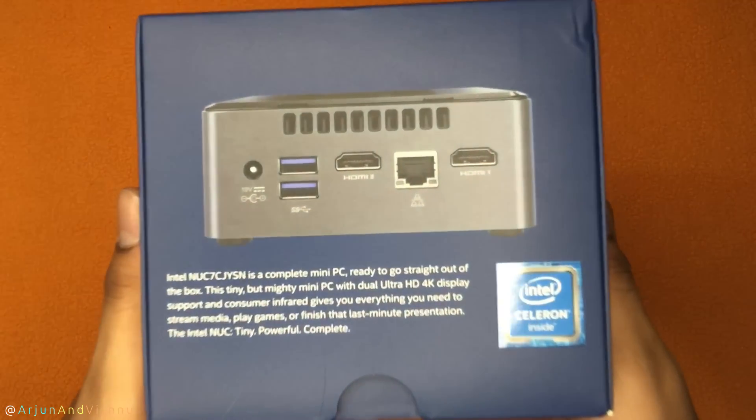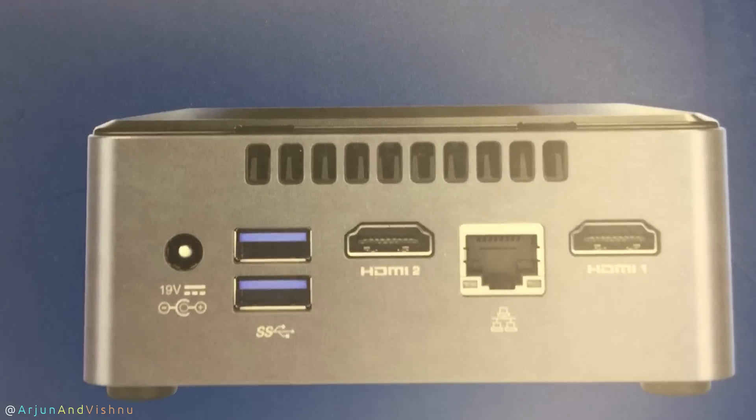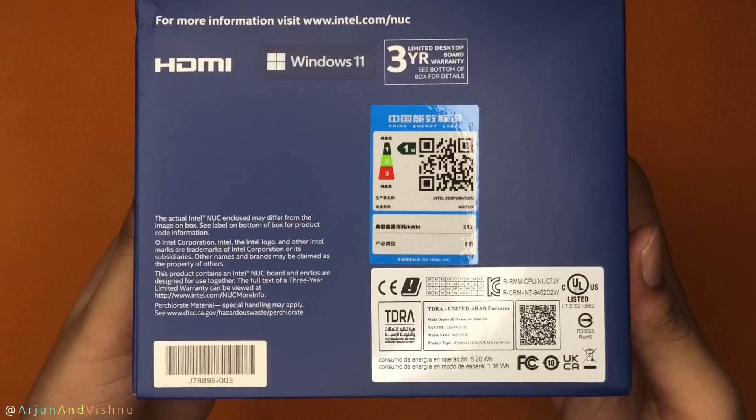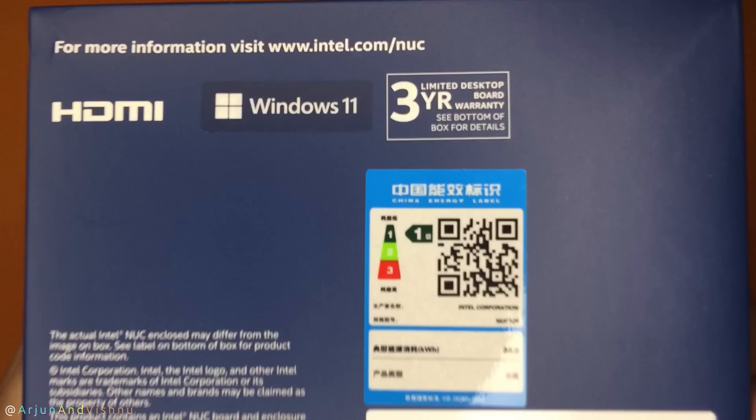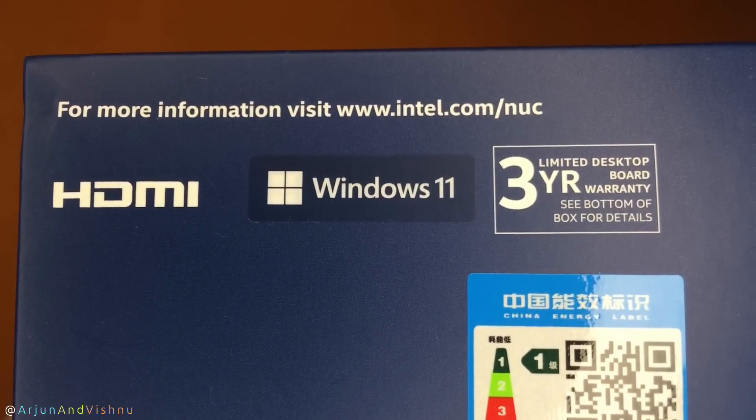Prices of computers have been on the higher side for the past 3 years, but they are cooling down now. If you are looking for a computer that gets the basic tasks done, this Intel NUC mini PC is a perfect solution. It comes with a 3-year warranty and consumes as little as 20W, so you can keep it powered on all the time.